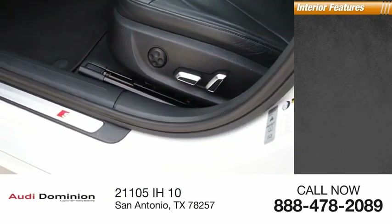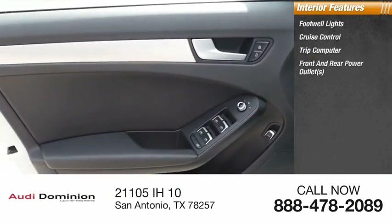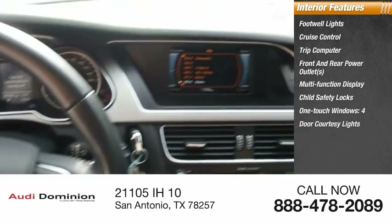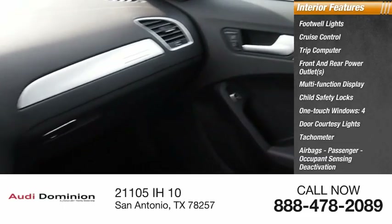Inside you'll find footwell lights, cruise control, trip computer, front and rear power outlets, multifunction display, child safety locks, one-touch windows, four-door courtesy lights, tachometer, airbags, passenger occupant sensing deactivation.